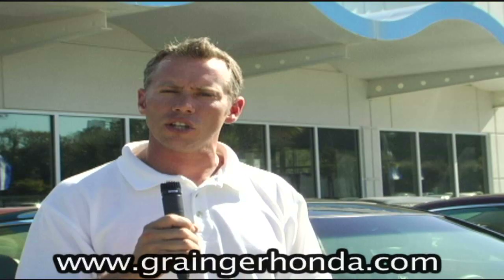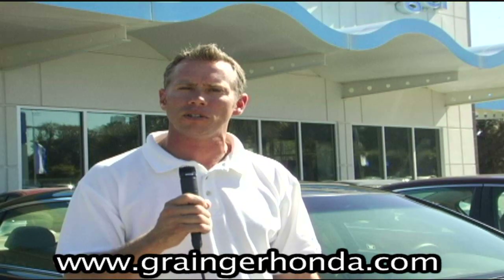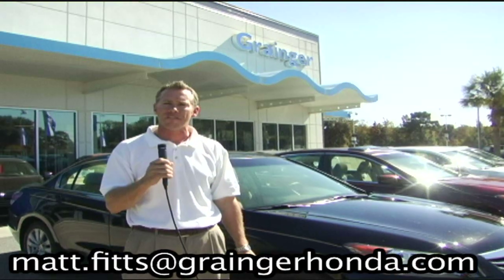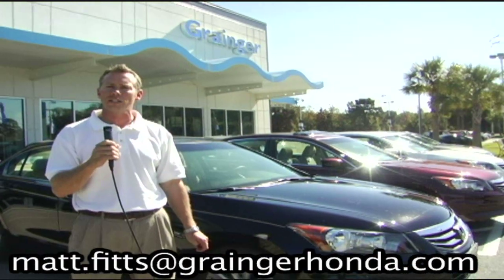That's it for the 2011 Honda Accord and the different trim levels and features. If you have any questions about any of these models or any other Honda makes or models, please let us know. You can reach us on the web at www.graingerhonda.com or email Matt Fitts at matt.fitts@graingerhonda.com.